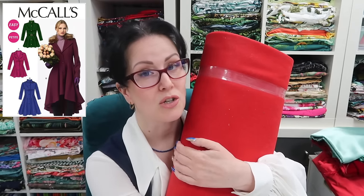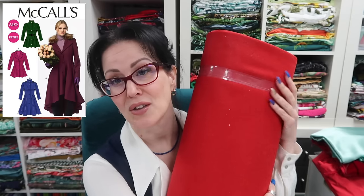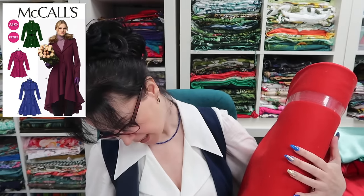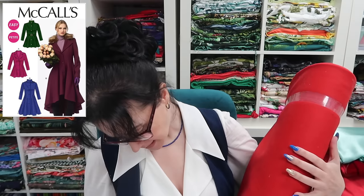I bought this from Lady McElroy Wholesale, along with a bunch of other things I had up for sale at the beginning of this year — this one's all for me though. I would have bought 10 metres of it, but they only had 8.5 left. It's 80% wool, 20% polyamide. It's called Campbell, colour red. It is 155 centimetres wide, so this should be more than enough to make the long version of the McCall's 6800.